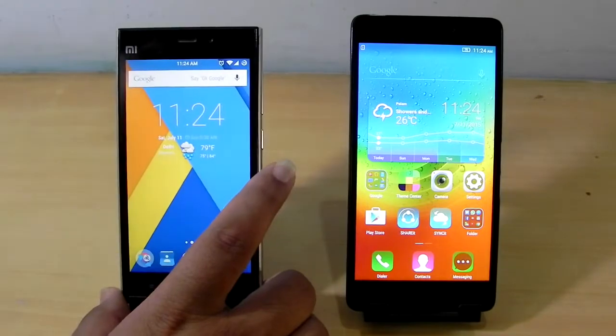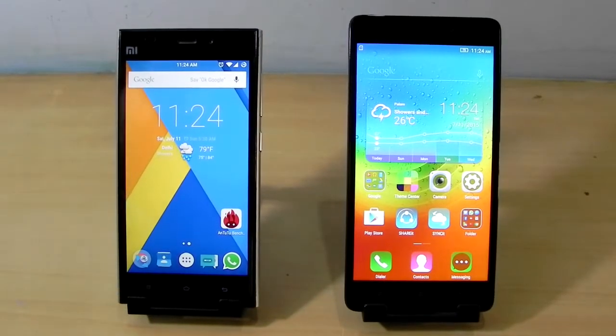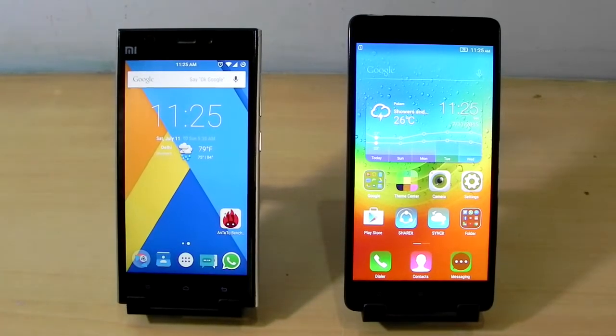This is the same Mi 3 which I bought last year on Xiaomi's first sale, 23rd of July. Almost one year is complete and the phone has been performing very well. My Xiaomi Mi 3 is running on CM12.1 nightlies and running pretty fine.